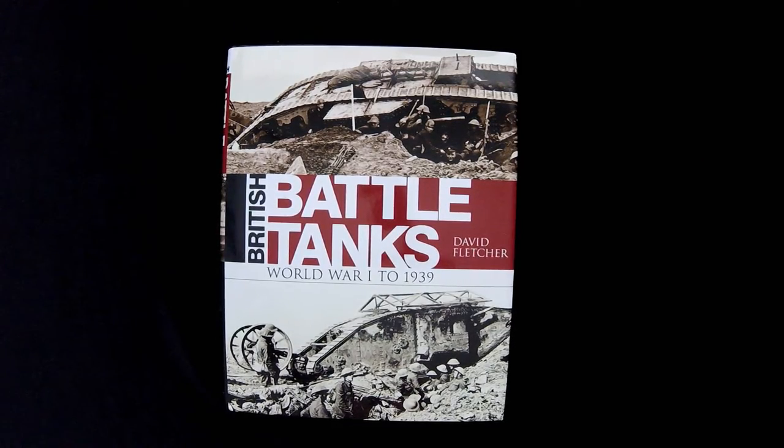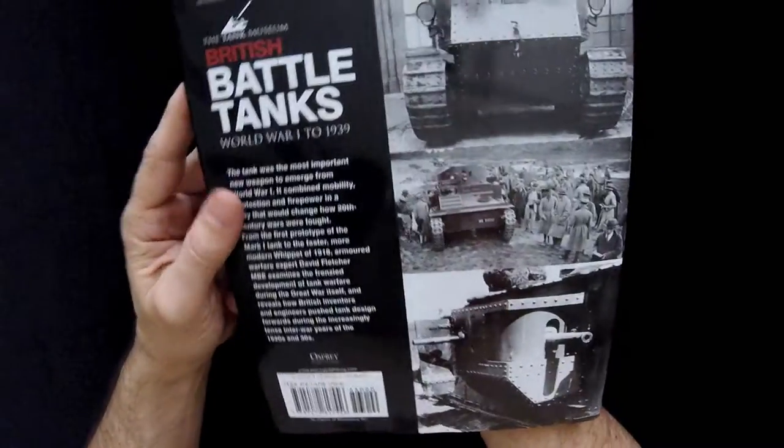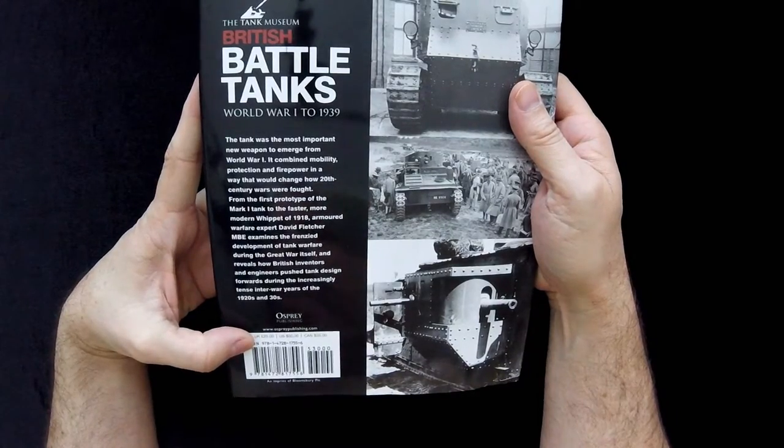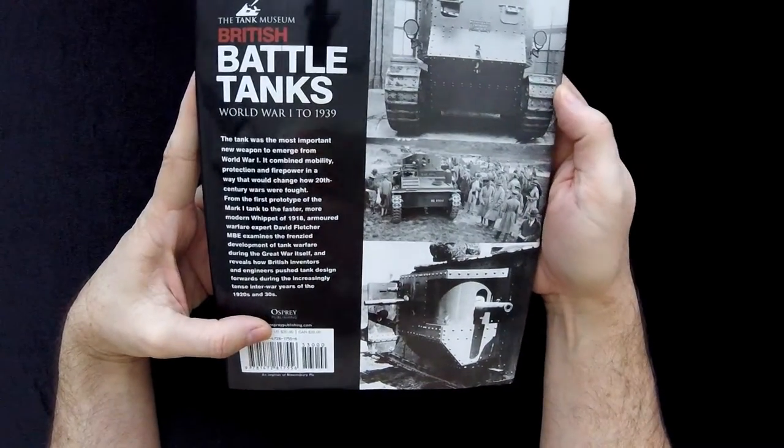This one is British Battle Tanks, World War I to 1939 by David Fletcher, and I believe this is an Osprey book. The list price for this book is in the UK 25 pounds, the United States $30, and in Canada $35.